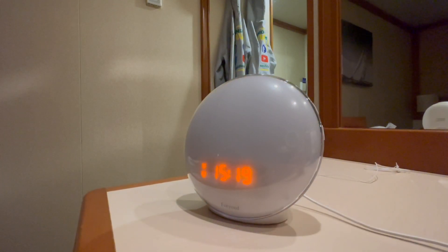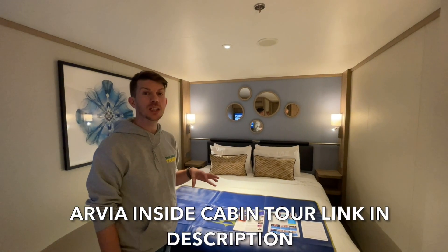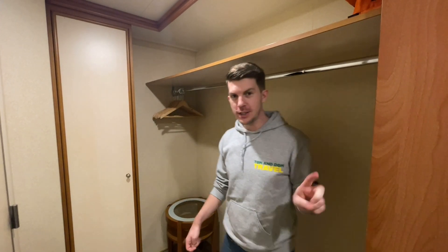The second thing that's been great is the air con — we have never felt too hot or too cold; the temperature has been perfect for us. The room is light and spacious with mirrors everywhere, which do make the room look so much bigger. Comparing this inside cabin to the one we stayed in on Avia, you can see just from the video quality how well lit this room is — it's absolutely fantastic, so much better lit and it feels far more spacious as well.